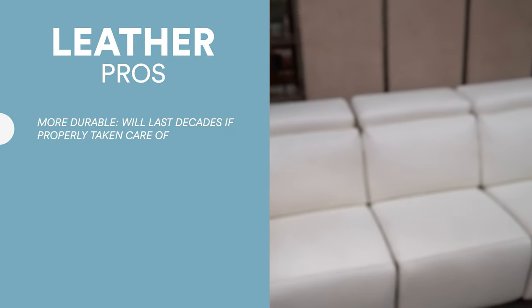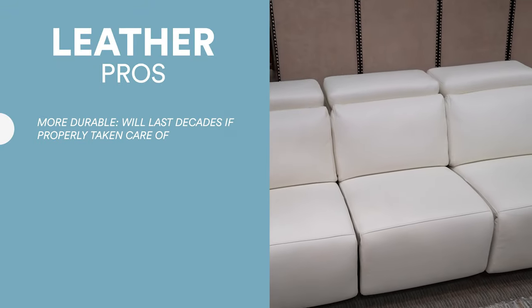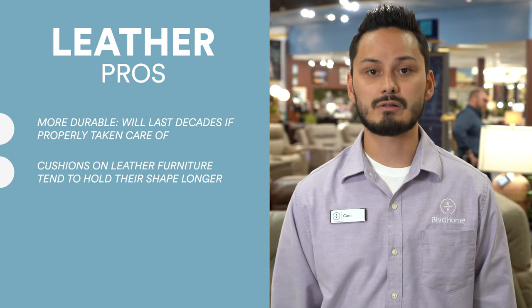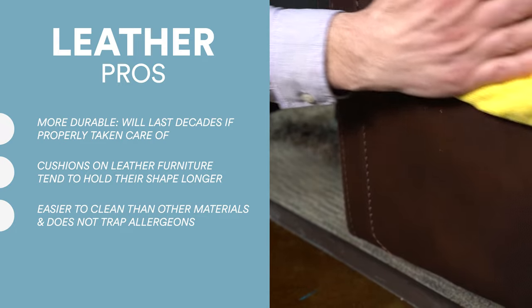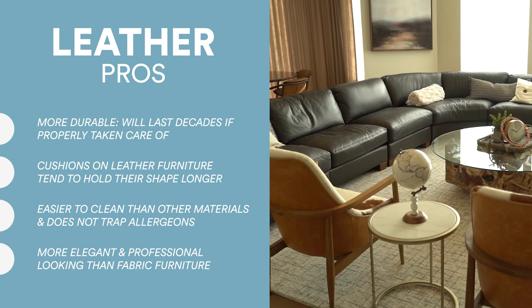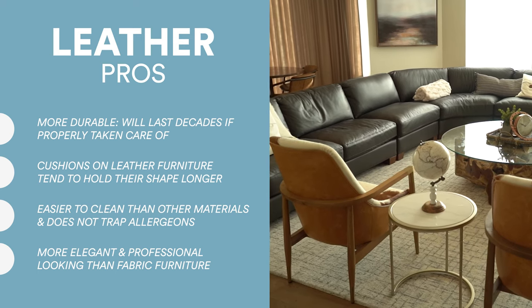Leather is a lot more durable. If properly taken care of, they can actually last decades. Leather cushions will hold their shape a little bit longer as well. Leather is easier to clean, and if you have seasonal allergies, leather does not trap allergens unlike fabric. Leather furniture tends to be more elegant and professional than fabric furniture.